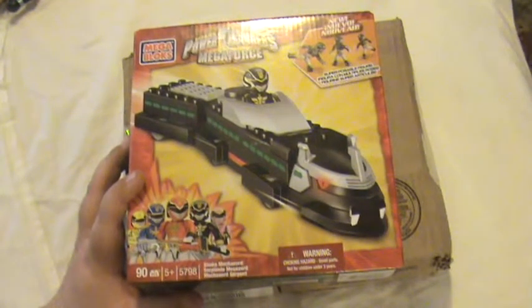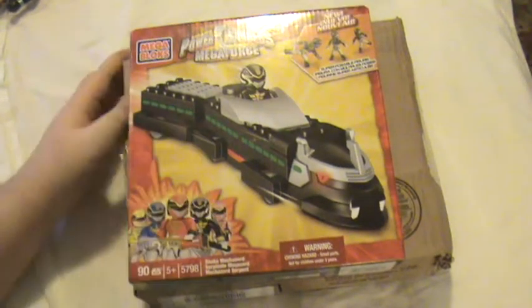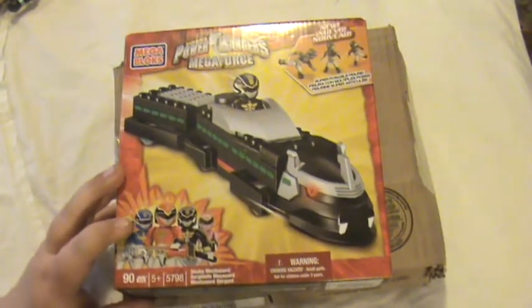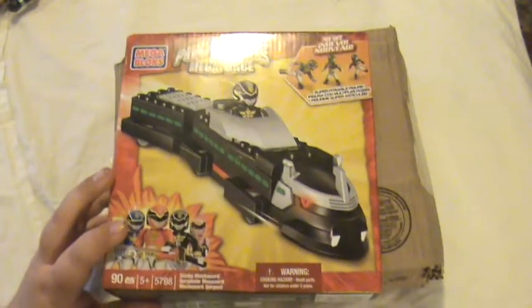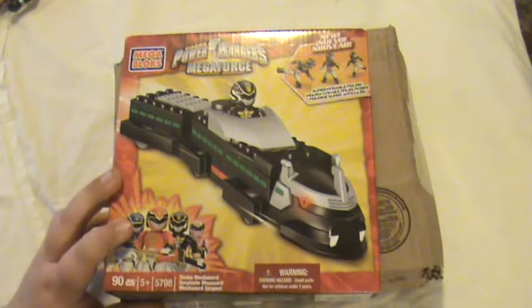So yeah, this is the Snake Megazord — I think this part is the feet, or one of the feet, for the Megazord. It doesn't make the full Megazord on its own; I think they're all separate sets and you get the Megazord separately. I got this for free — no shipping, no customs — directly from Mega Bloks through a competition that I probably shouldn't have won, but I did.